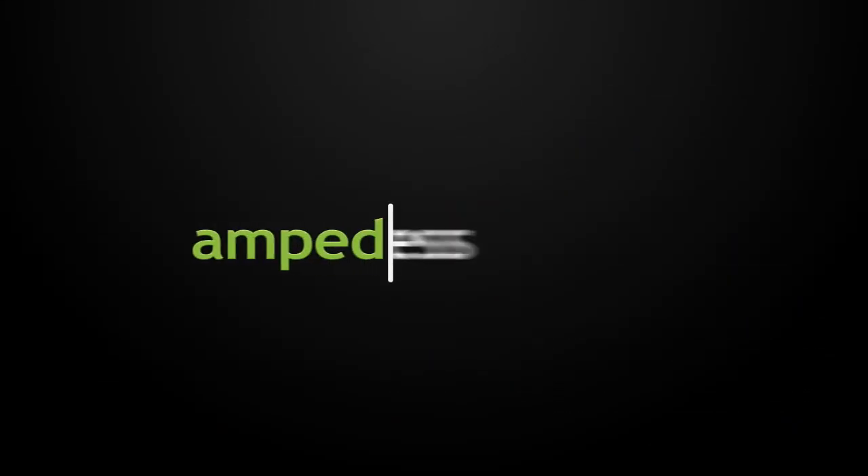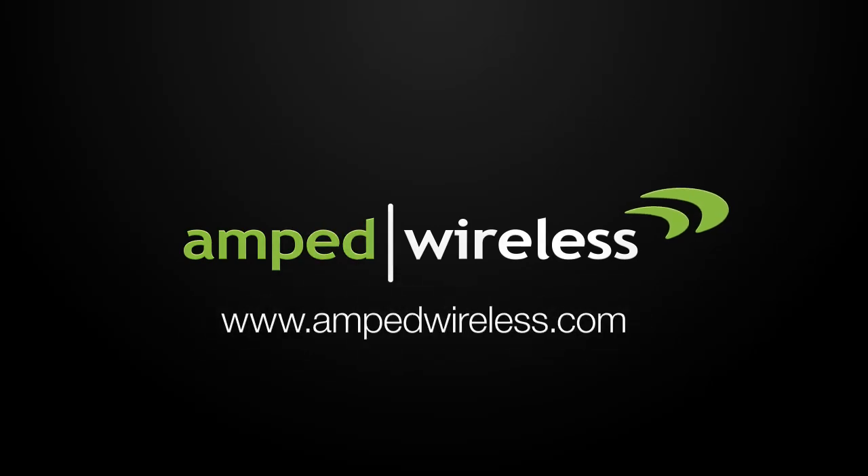So what are you waiting for? Get your Amped Wireless High Power AC1750 Plug-in Wi-Fi Range Extender today.